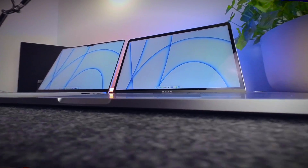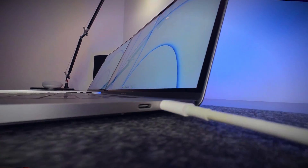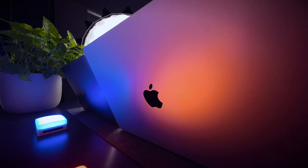I've had my i7 2018 MacBook Pro for about four years now, and it's done everything I've ever asked of it in terms of video editing. However, I do a lot more video editing these days than I used to, so I hoped that upgrading to the M1 Pro would make my overall workflow that much faster.